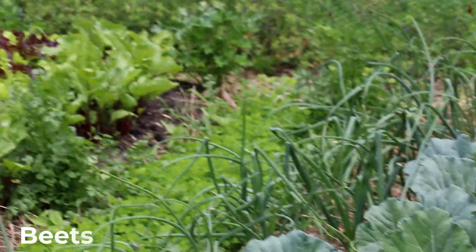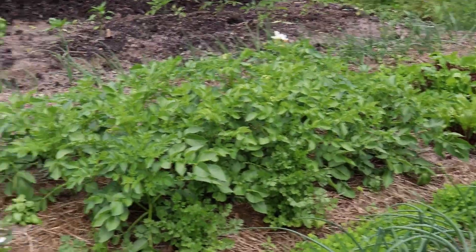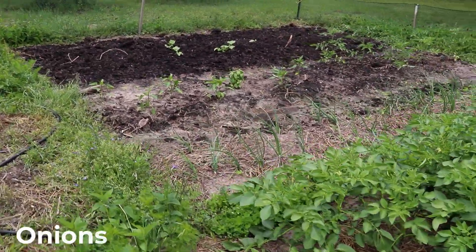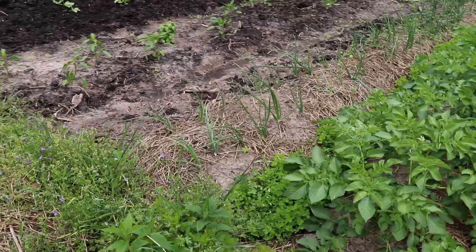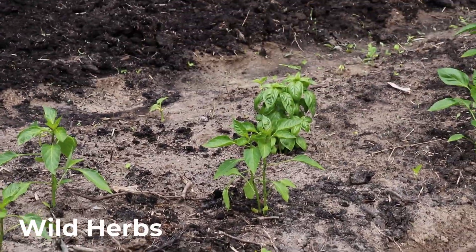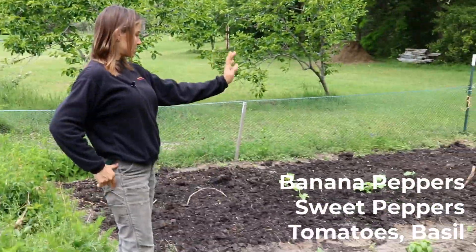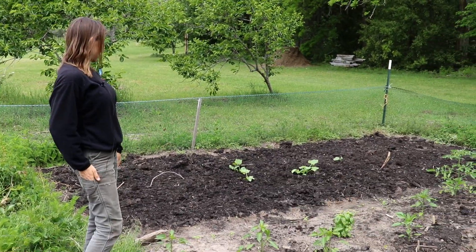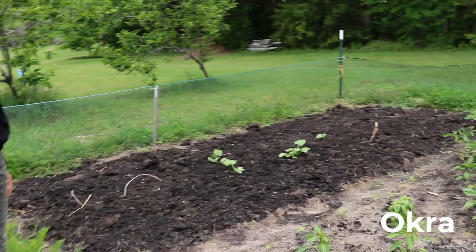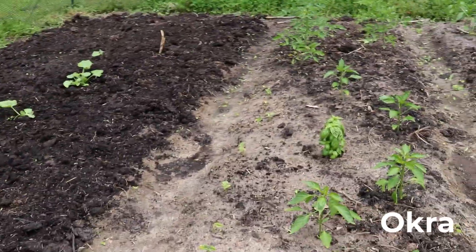We have collard greens — definitely something to clap for, a great dark leafy green. Here we have more lettuce and beets that look like Swiss chard. Moving to the more open area, you'll see our summer plants starting to come in: onions, beet seedlings, wild herbs, banana peppers, sweet peppers, tomatoes, basil, and okra seeds just got planted — we're waiting on them to pop up. Dr. Wren's favorite vegetable is roasted okra.